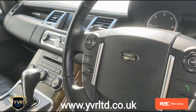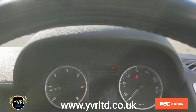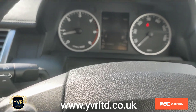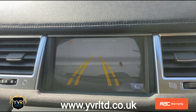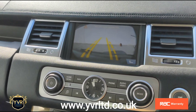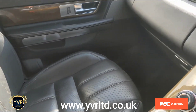Coming onto the interior, it's got paddle shift, heated seats, adjustable suspension, electric memory front seats, folding mirrors, navigation, rear camera, display for the front and rear parking sensors, DAB digital radio. It's also got a fridge, USB and iPod connection, and Bluetooth hands-free.